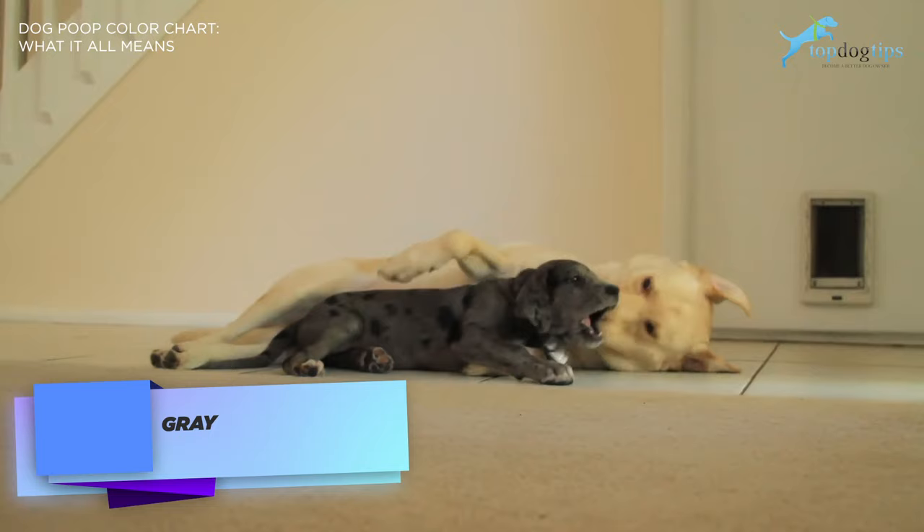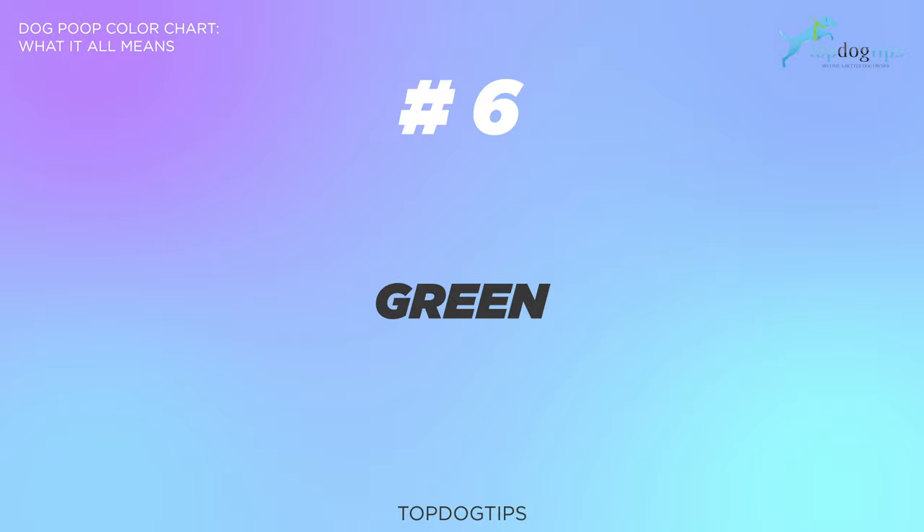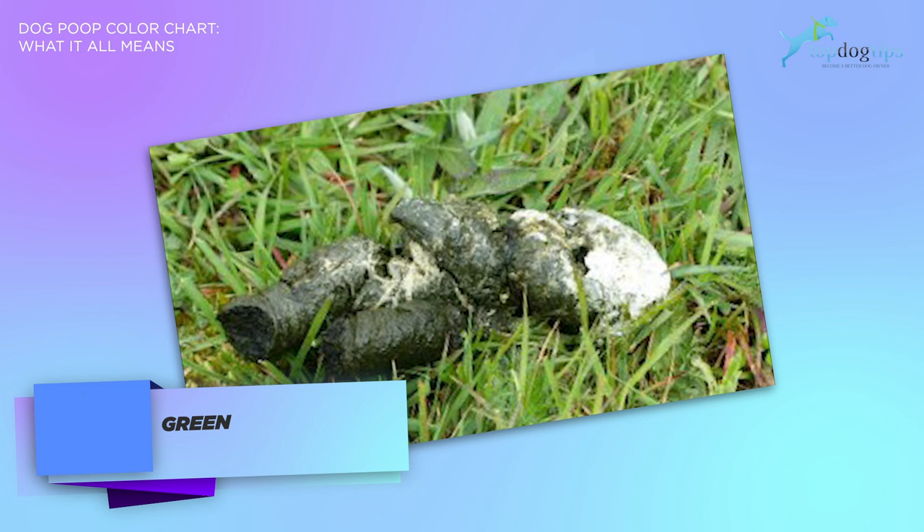Dog poop color number six, green. Green dog poop color can mean that your pet may have eaten a large amount of grass. It can also be a sign of a parasite or other issues. If you continue seeing this color on the dog poop color chart, see your vet right away.